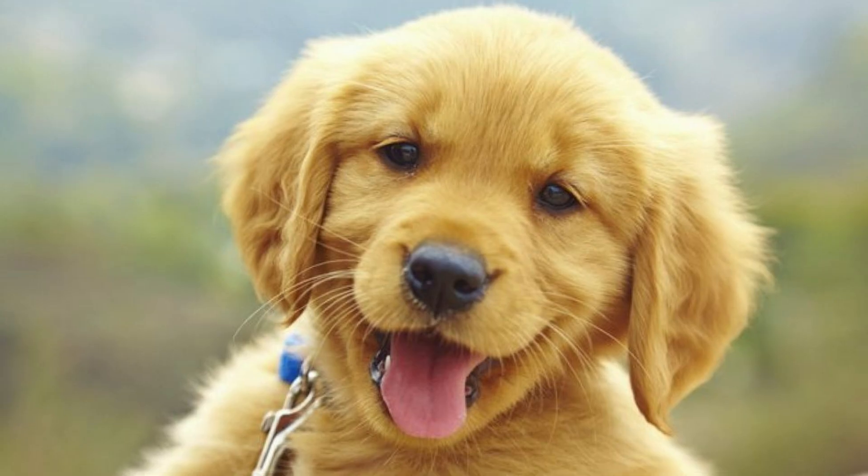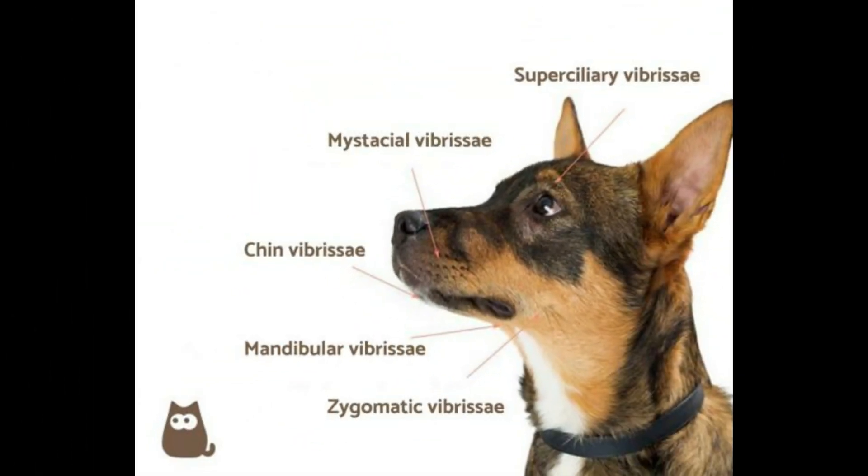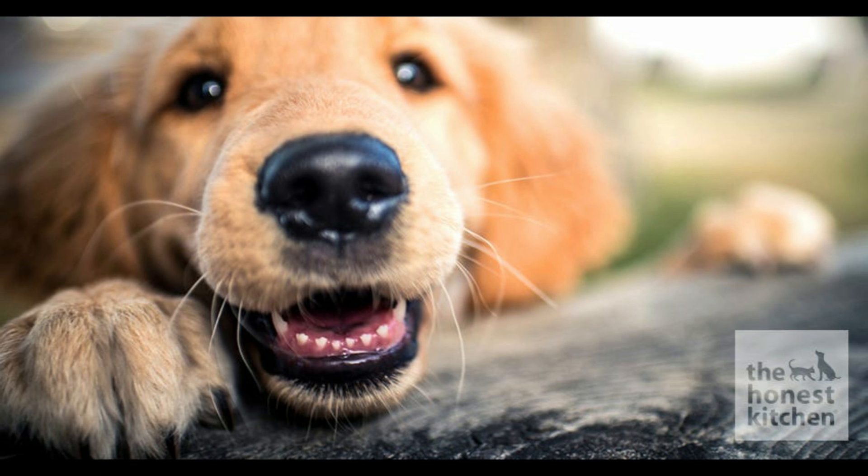The average dog usually has around 20 whiskers on each side of their face, depending on the size and breed of the dog. A dog's whiskers are not like other hairs in their fur — they are really delicate, and it's been said that they are as sensitive to touch as human fingertips, which is why if you ever touch your dog's whiskers, they usually blink or flinch in response.